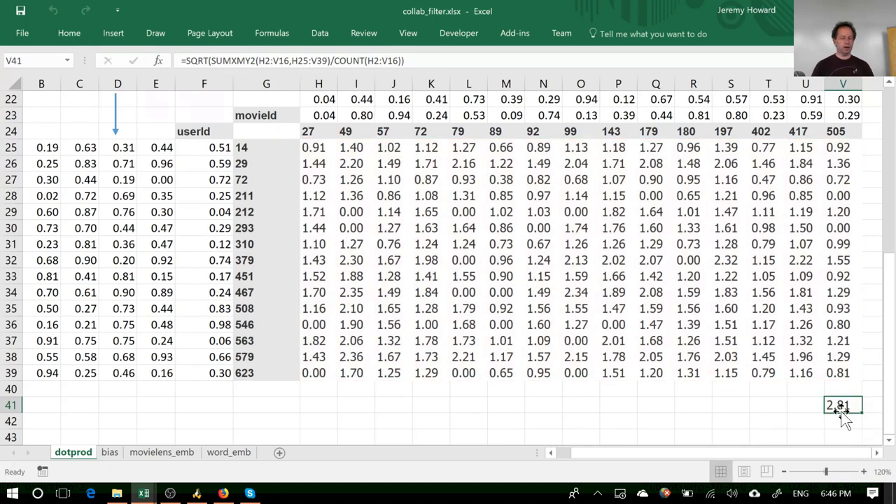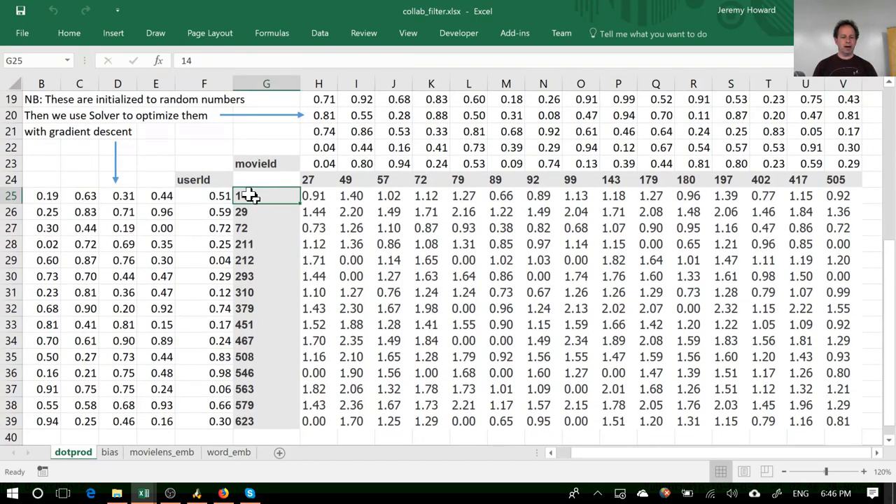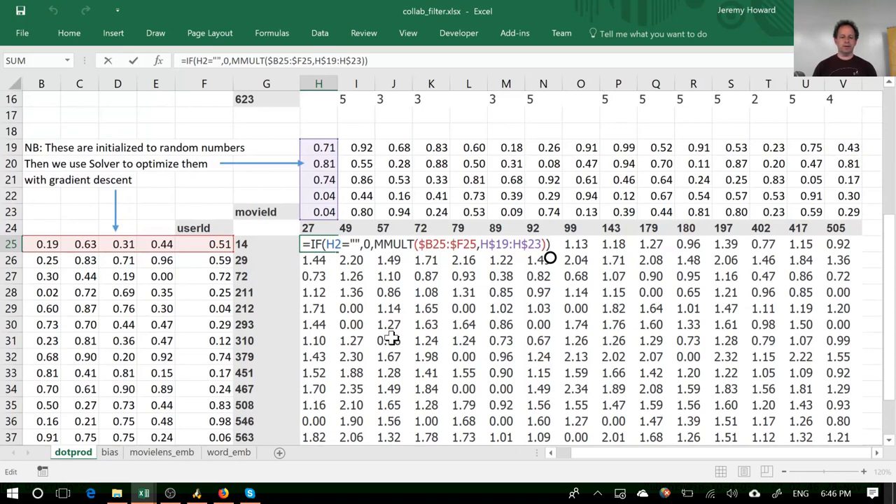How do we guess how much user ID 14 likes movie ID 27? The prediction is calculated by taking this vector — the dot product with this vector. Dot product means 0.71×0.19 + 0.81×0.63 + 0.74×0.31 and so forth. In linear algebra terms, because one is a column and one is a row, this is a matrix product. I've used Excel's MMULT function to compute this prediction. If the original rating doesn't exist at all, I set it to zero — there's no error in predicting something that hasn't happened.